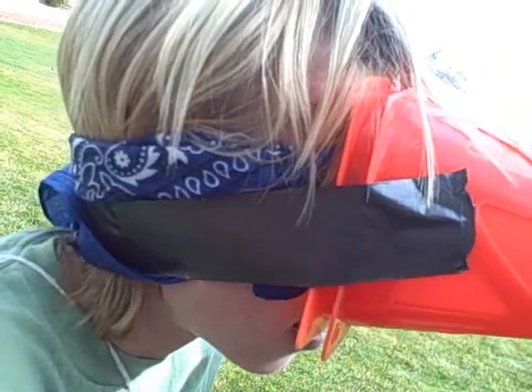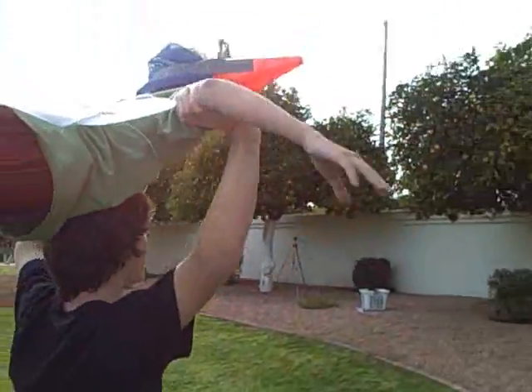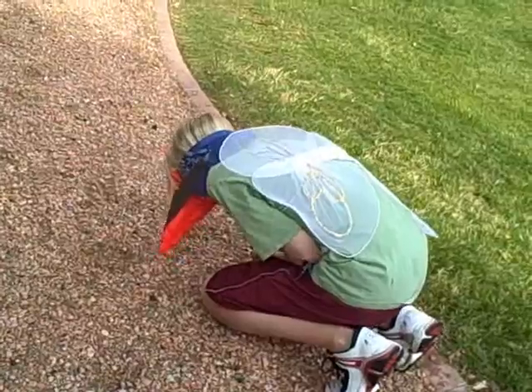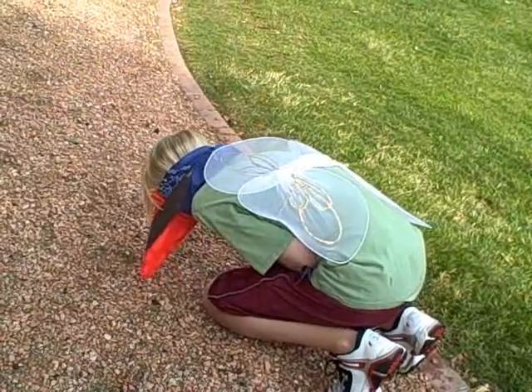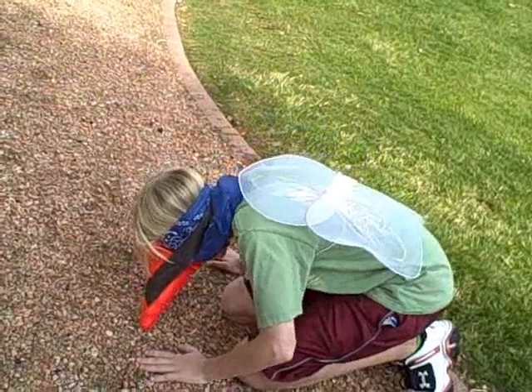A cone-shaped beak is found in many birds, such as finches and grosbeaks. It's a strong beak, used for cracking seeds. And look, here comes a finch now. As you can see, the finch has an extraordinary beak.